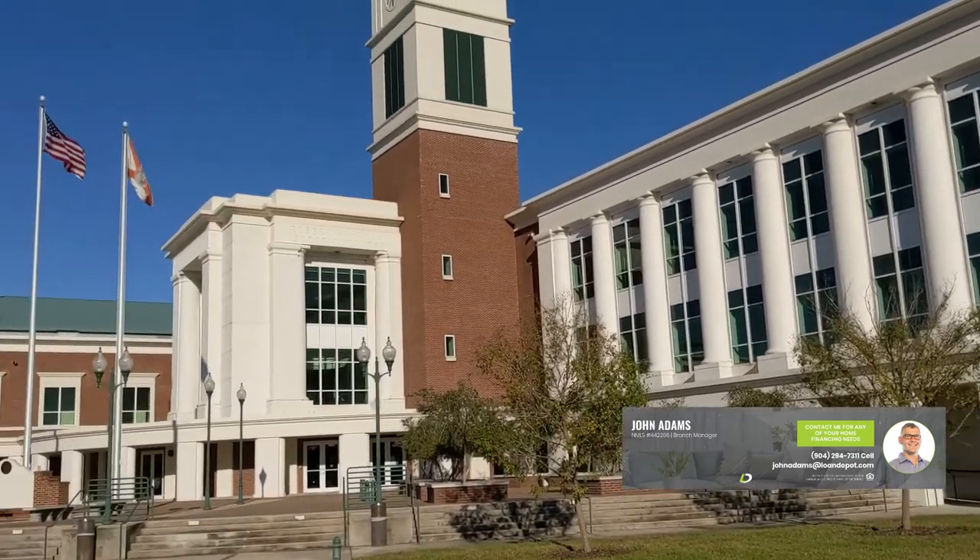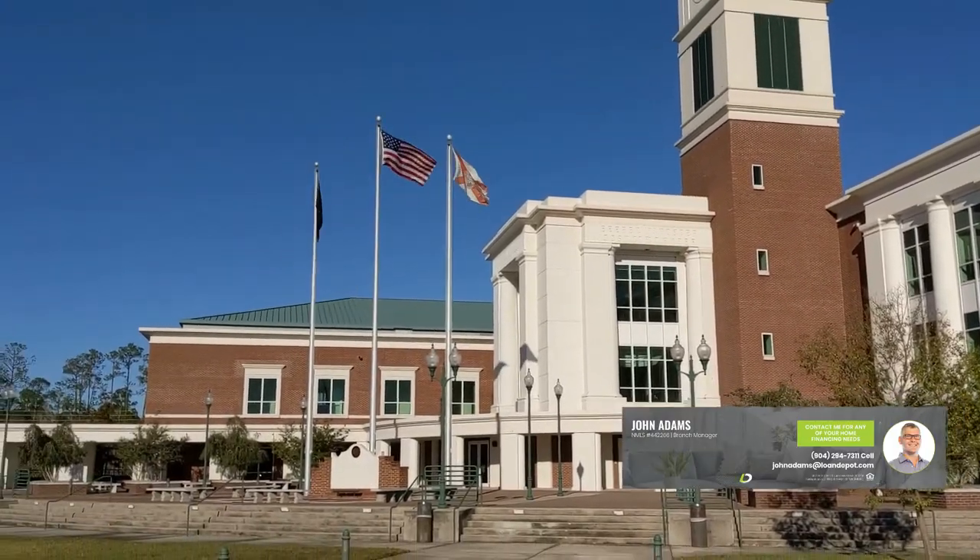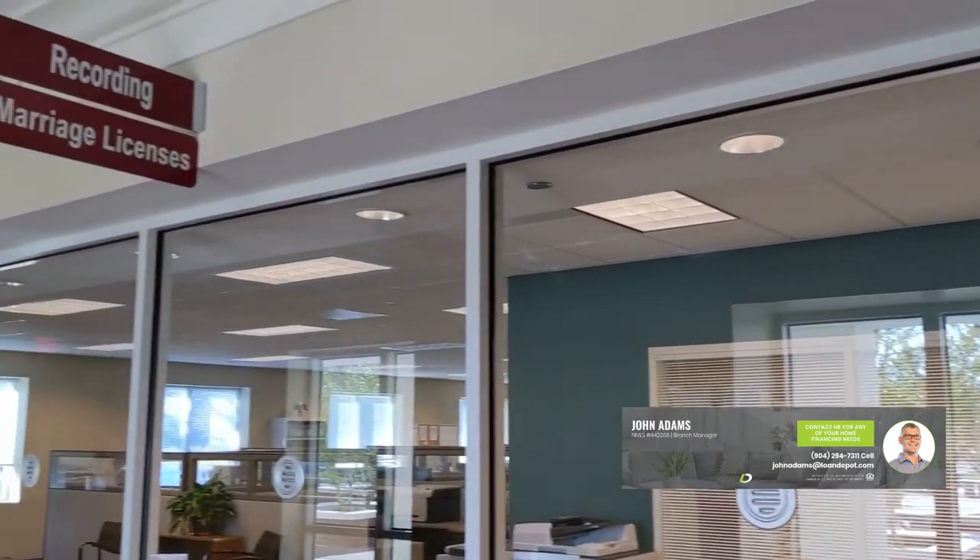Usually, manufactured homes are a little more challenging to finance than a regular stick-built single-family residence. In the state of Florida, you want to go to your county recording office. That's usually where you get marriage licenses recorded and whatnot, to show that the manufactured home is being retired. I've got my recorded deed here and retirement of title.